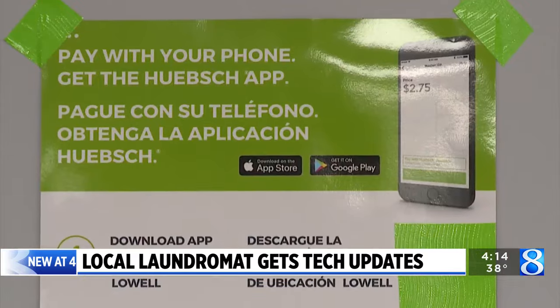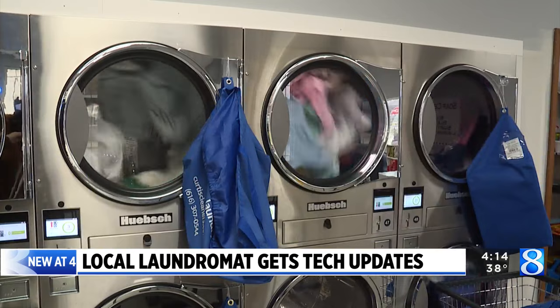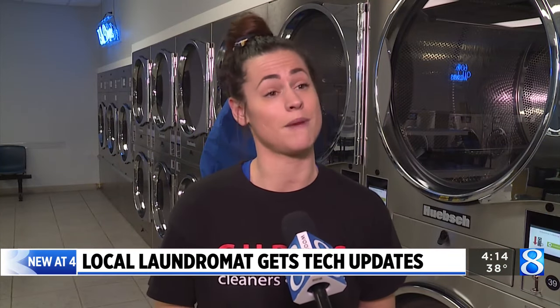The cashless app is directly linked to Curtis's new washers and dryers, which also add an extra bonus of drying faster. These ones right here are 200 G-force, so your clothes will come out a lot drier.